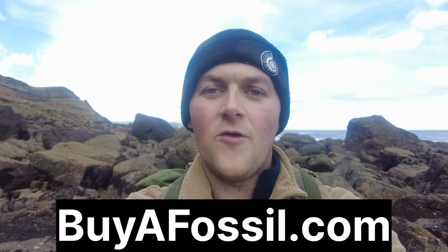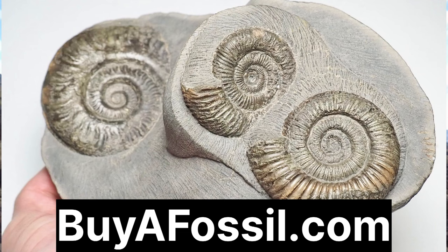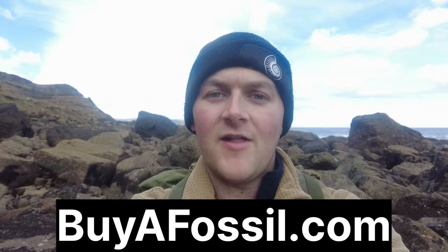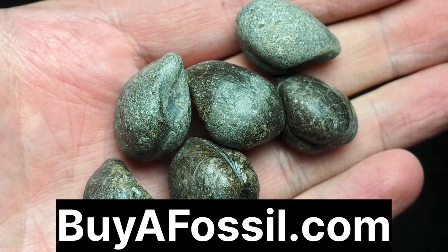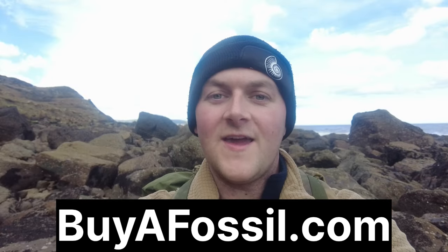If you would like to purchase your very own fossil from the Yorkshire coast, please check out my website at buyafossil.com. There are loads of beautiful ammonites available for purchase, as well as other interesting fossils. Please take a look if you're interested — thank you.